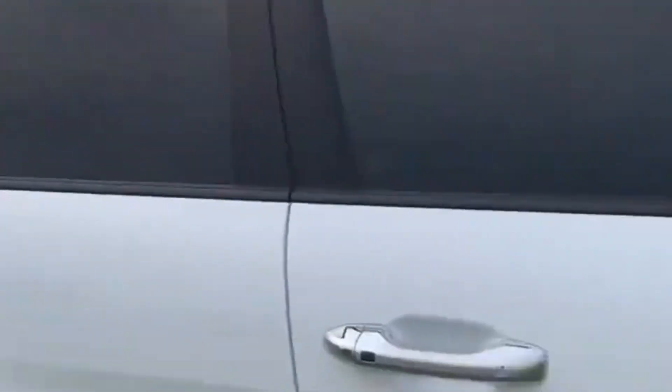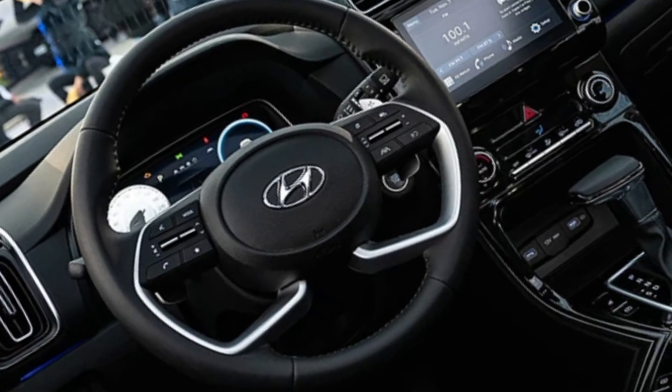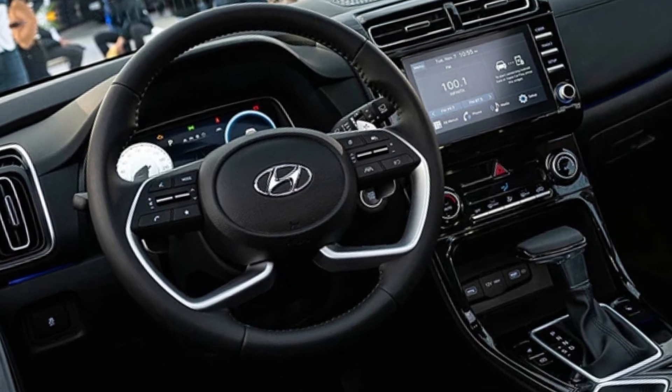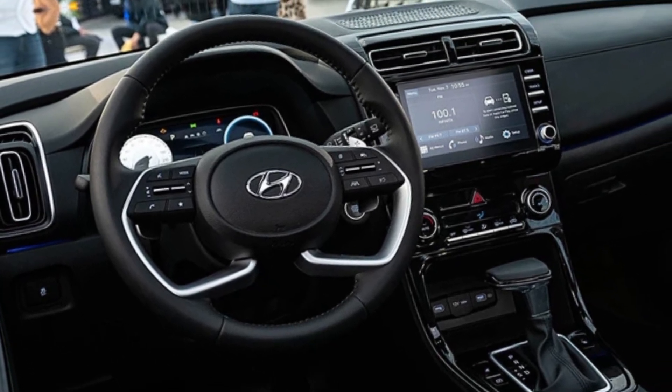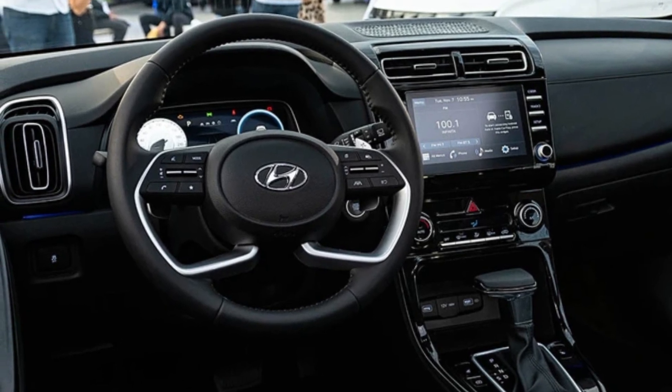The redesigned tail lights with a horizontal bar add a touch of elegance. But the Creta 2024 isn't just about good looks — step inside and you're greeted by a premium cabin that's both spacious and comfortable.